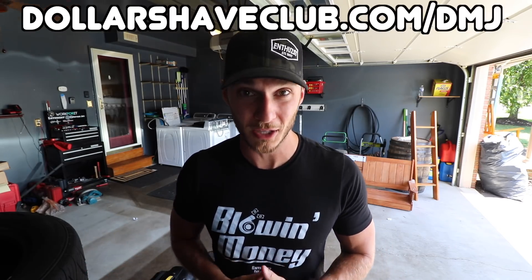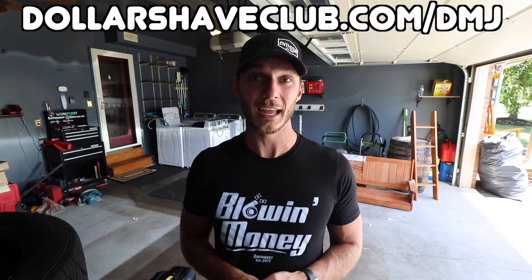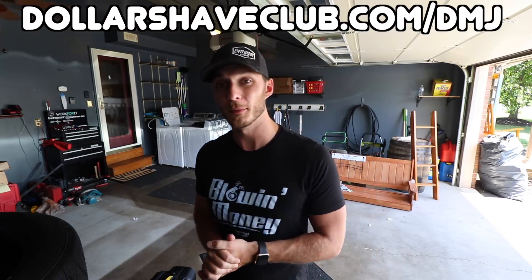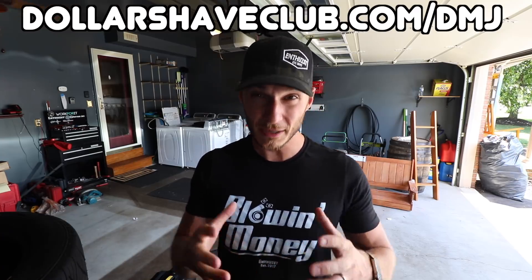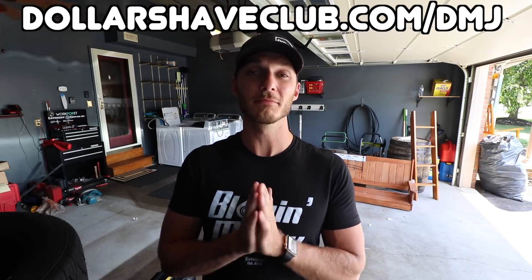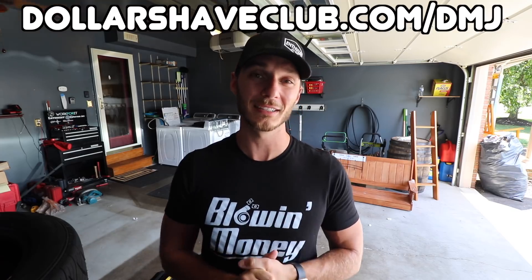Dollar Shave Club is basically giving away their daily essential starter kit for only five bucks. Five bucks — that's not even lunch one day during the week. This starter set features three trial products, their executive razor, and a full cassette of razors. That razor left me feeling like a boss. This five dollar offer is available right now at dollarshaveclub.com/dmj — all that info is in the description below. Take my word for it, you will not be disappointed.